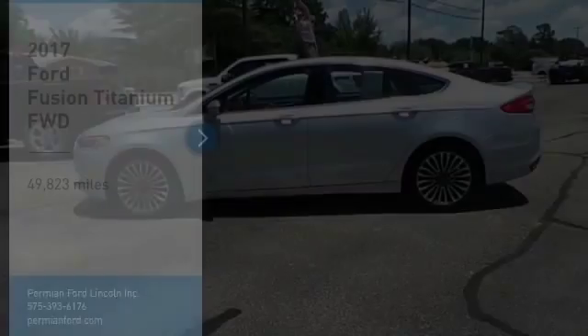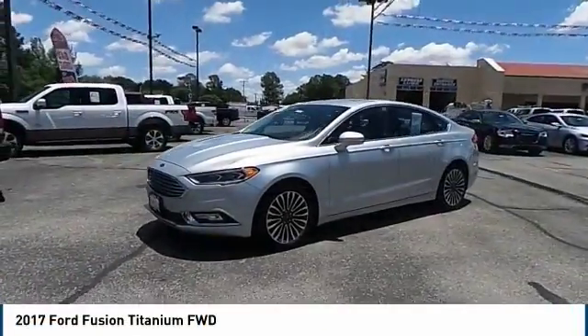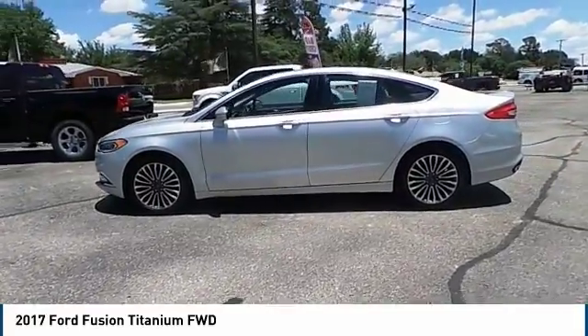Folks, I'm going to welcome you to Permian Ford. I hope you enjoy the video. Stop by and take a look at the 2017 Fusion. You can have both impressive power and great economy in a Fusion.